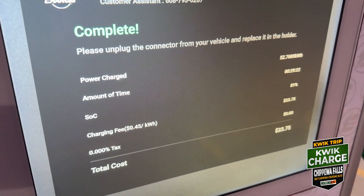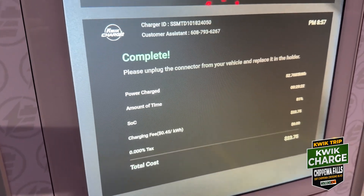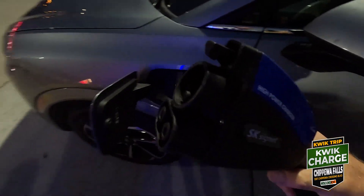$23.75 on the cost — not too bad. 45 cents per kilowatt hour is a satisfying amount to pay. So we are all done and I will see you at the next charge.